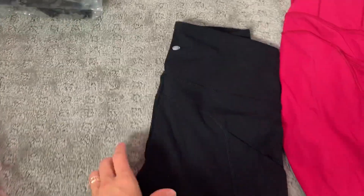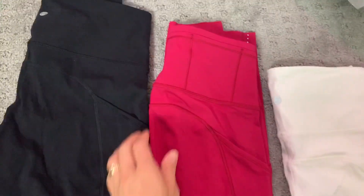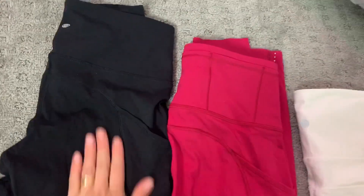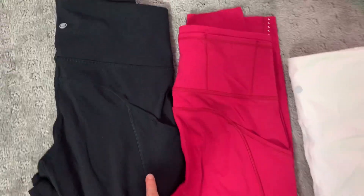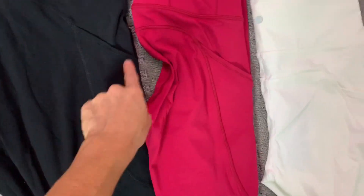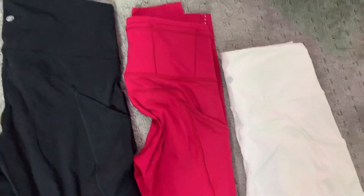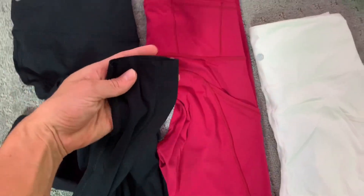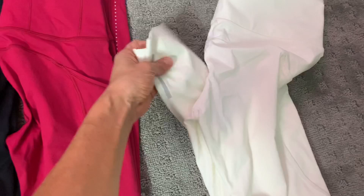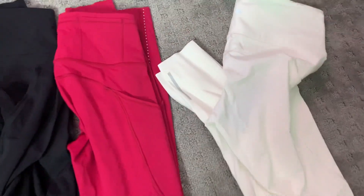I'm freaking out. So I ordered a bunch. These are my pink Fast and Free leggings from Lululemon, and this is the dupe from Amazon from CRZ. It has this curved seam right there, the little pocket, and they both have the raw hem edge. I also got them in white — because who wants to pay like $120 for a pair of white pants?